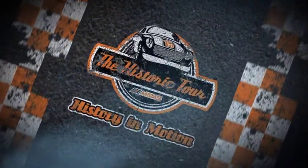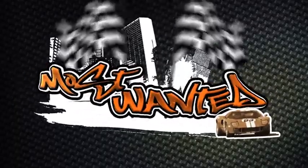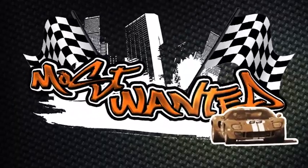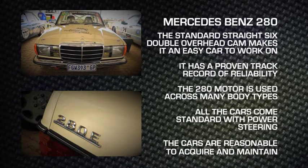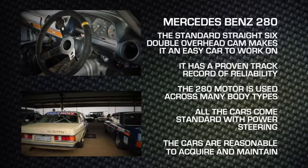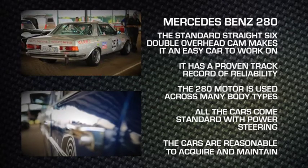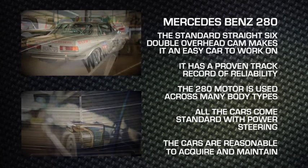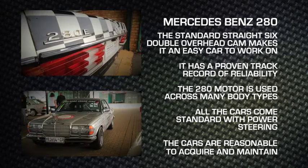Welcome back to History in Motion, proudly brought to you by Midas. The Mercedes-Benz 280 was originally built as a road car, but with its independent suspension, it makes a natural progression to the track and its reliability makes it almost bulletproof. The easy availability and affordability of spare parts makes it a firm favourite for many competitors.